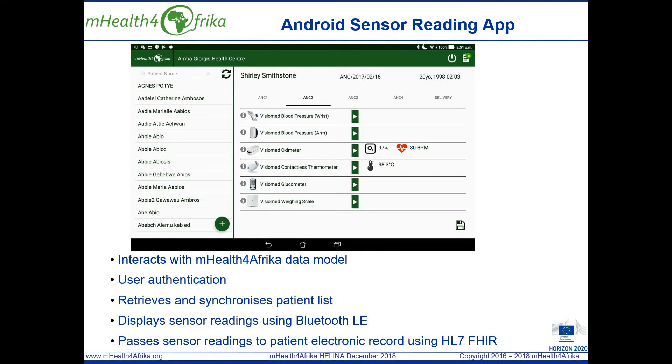An Android application has been developed to display the sensor readings and a HL7 FHIR service to pass the sensor readings to the electronic medical record via the native DHIS2 web API. The application and the FHIR service interact with the mHealth for Africa data model to undertake user authentication, retrieve and synchronize the patient list based on the user's access rights, display sensor readings using Bluetooth LE within the Android device, and then when the nurse clicks save, it passes the sensor readings to the electronic health record using HL7 FHIR.